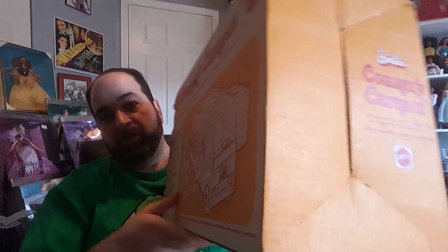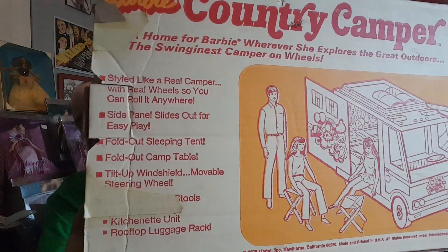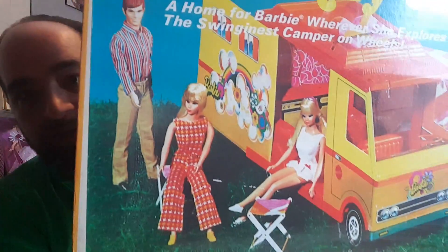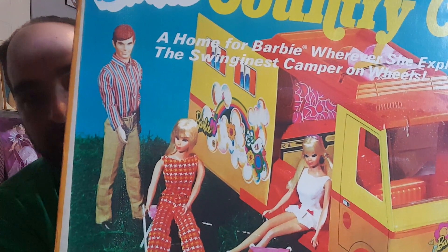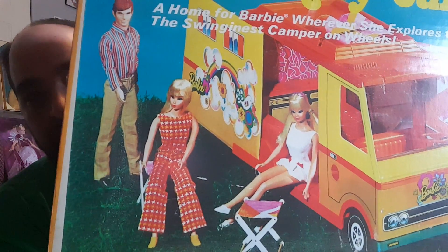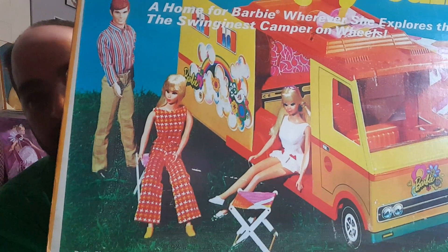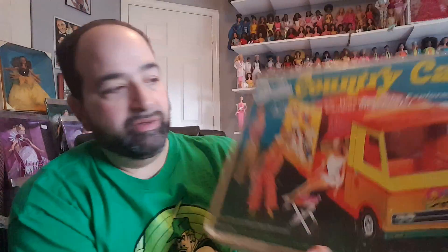Here's the side of the box, and the back has a drawing on it with information about it. A closer look at the dolls that are pictured — I may have that Ken, as I have a Ken that looks a lot like him, but I certainly don't have those two dolls with him, Barbie and maybe PJ. I'm not positive, because I don't collect dolls from that far back. I only go to Superstar era, like '76, '77 and on up.